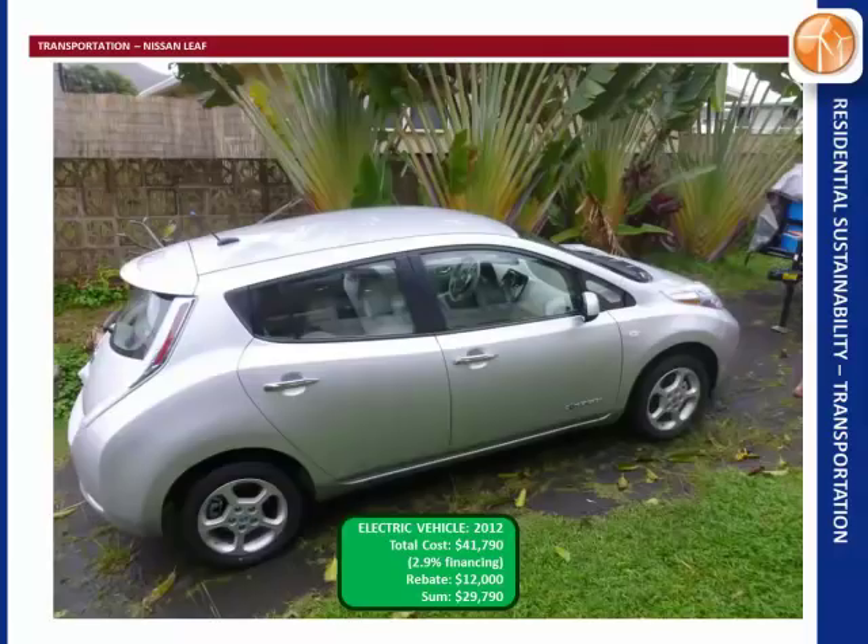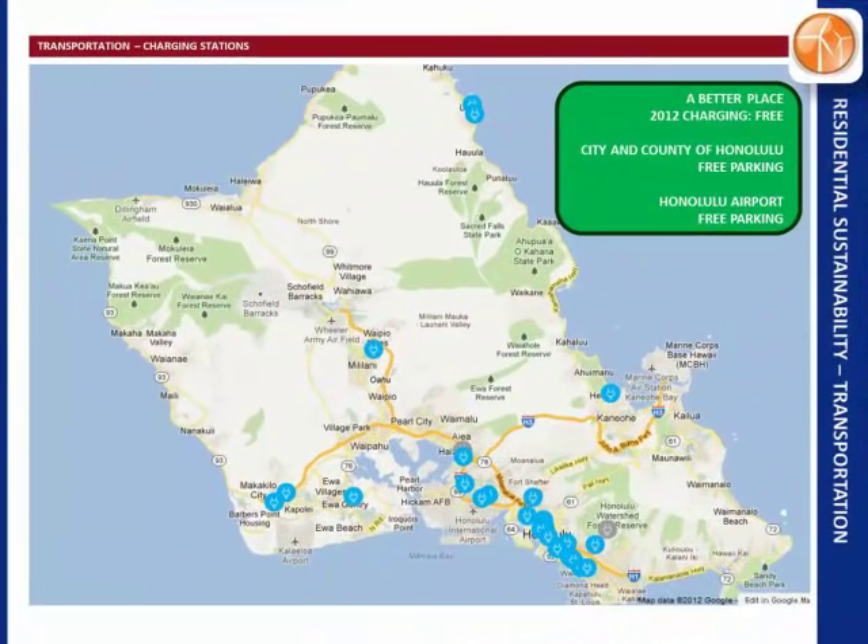Here it is — it's silver. Total cost after taxes and licensing was $41,000, which is a bit steep for a family vehicle, but we got 2.9% financing on it and our payments are a little over $700 a month. Our rebate was $12,000 — the state gives a grant of $4,500 and the federal government gives a $7,500 tax credit. We've had it for two months and have only used the public charging stations on Oahu once or twice.